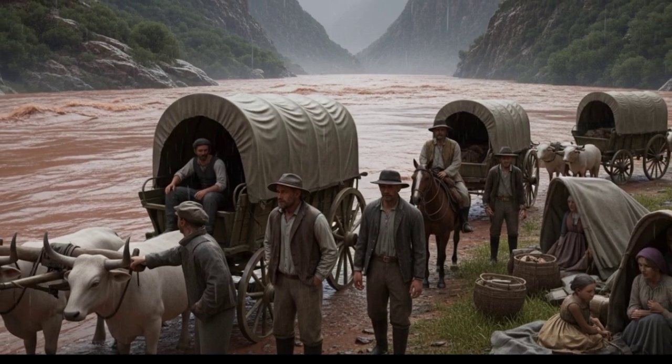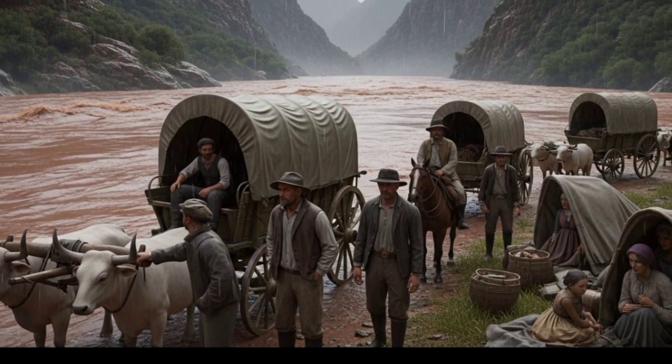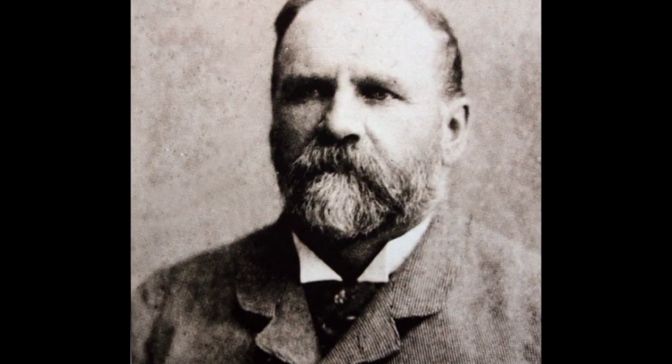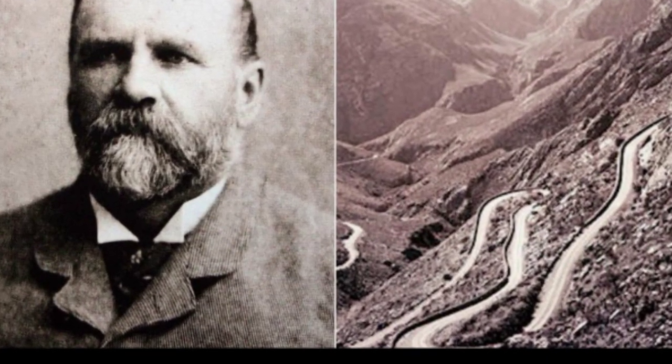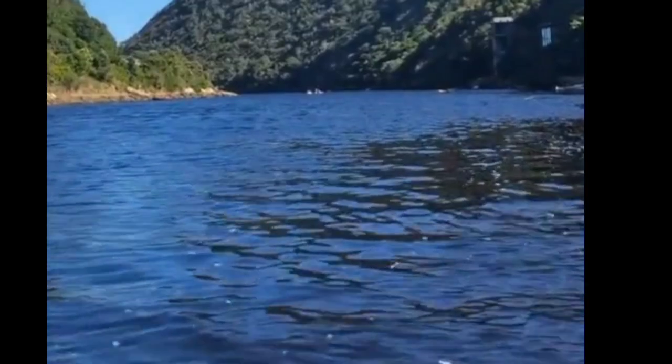That's how it got its nickname — the Turnabout River, the river that made you go back. Eventually, a man named Thomas Charles John Bain built the Seven Passes road, finally giving travelers a safe way to cross. But that red water? That never changed.